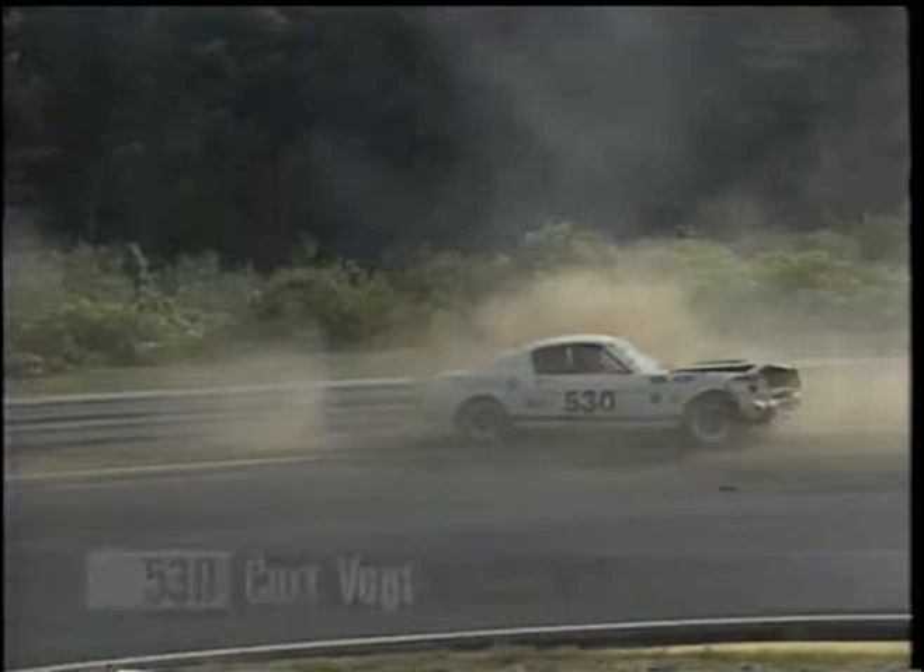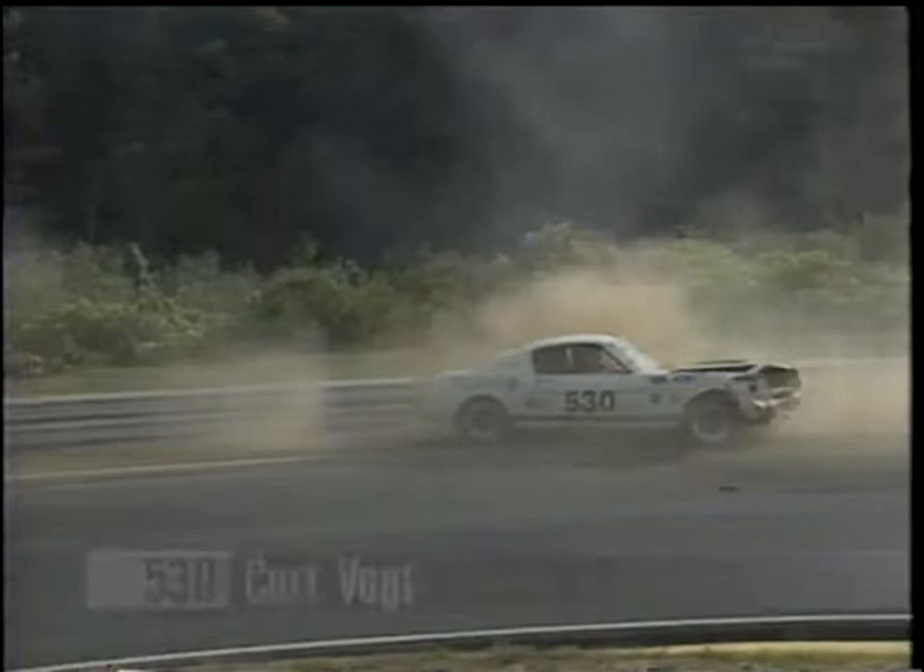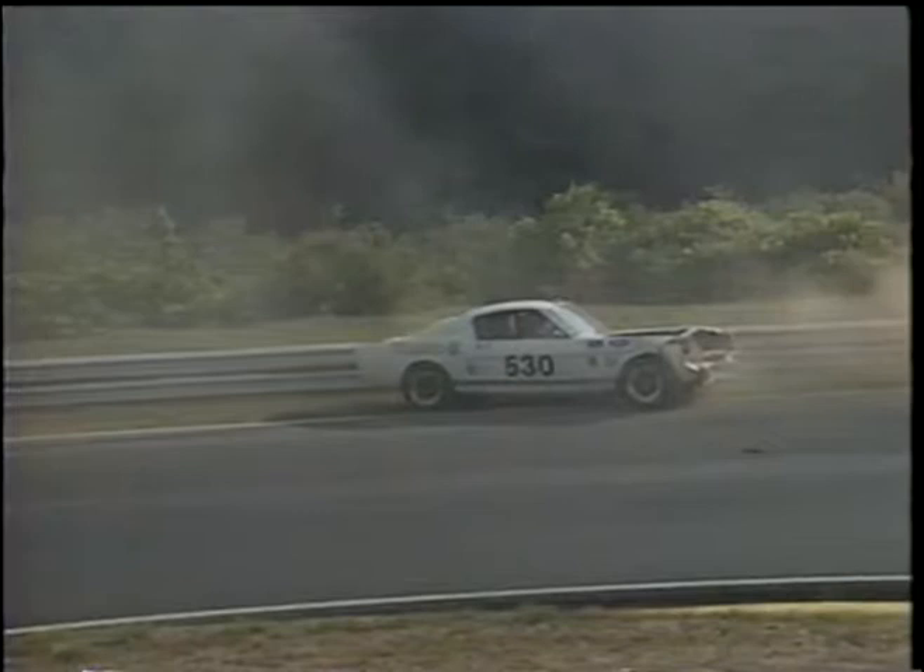Whoops — and there's Kirk Boat, who's crashed his Shelby 350 GT. Unfortunately, I think it's the same place he crashed the same car last year.